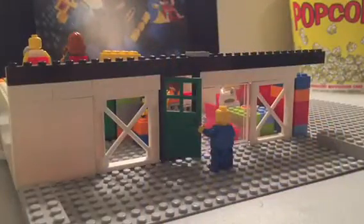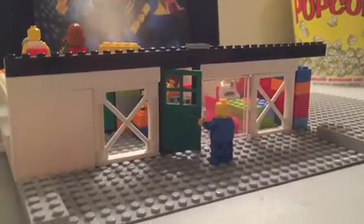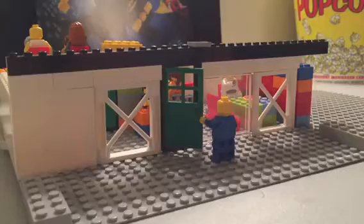Hello guys, it's Skyler from SkylerJT, and today we're going to be showing you my custom Lego Movie Theater.